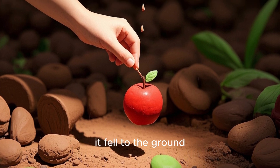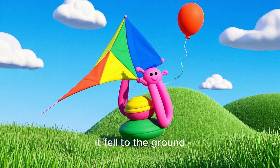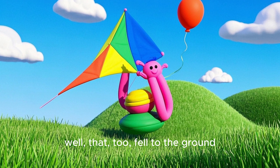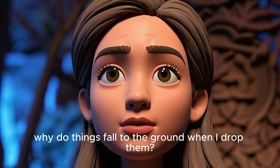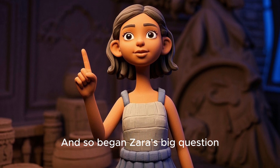When Zara dropped her apple, it fell to the ground. When she dropped her kite, it fell to the ground. And when she dropped her balloon, well, that too fell to the ground. But then Zara wondered, why do things fall to the ground when I drop them? Why don't they just float away? And so began Zara's big question.